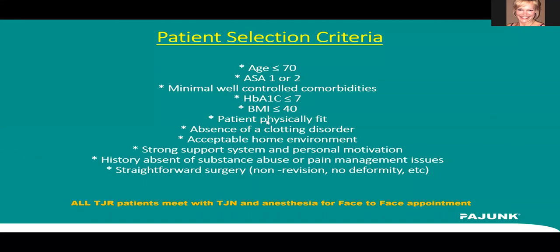For our selection criteria, we have a very specific set: age less than 70, an ASA of one or two — obviously well-controlled comorbidities — hemoglobin A1c of less than seven, a BMI of less than 40. The patient has to be physically fit, have no clotting disorders, and have an acceptable home environment. They also need a very strong support system and must themselves be motivated and desire to do this.